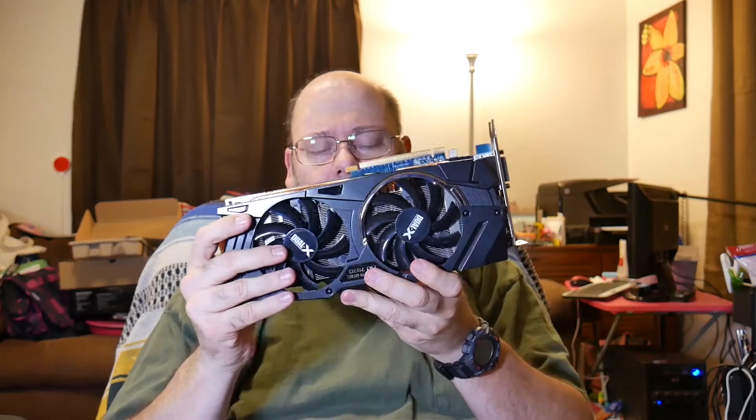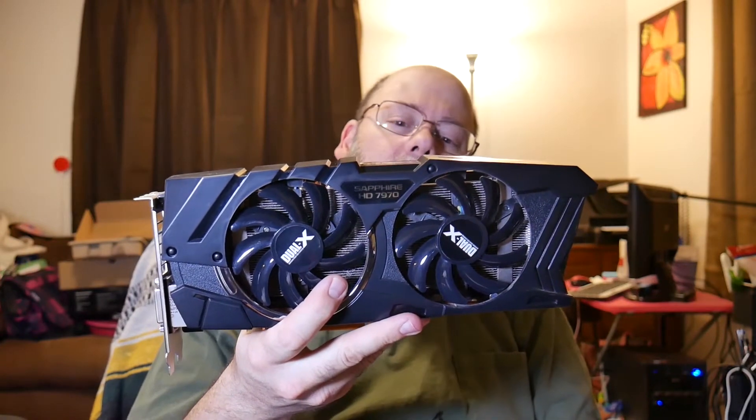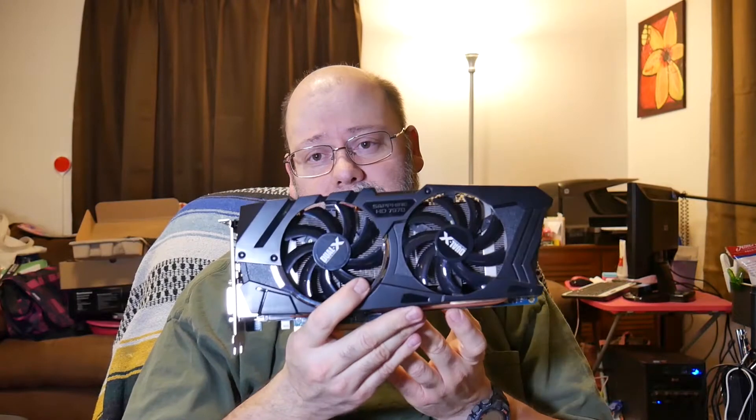I got to wondering what would happen if I replaced the graphics card with the latest and greatest. This is my old graphics card from the original build — a Sapphire Radeon 7970. At the time, this was the baddest thing around. I've never had any problems editing video with it, but I've done some benchmarks recently and this video card is where the bottleneck is happening, as near as I can figure.